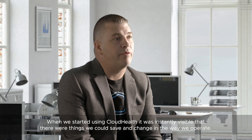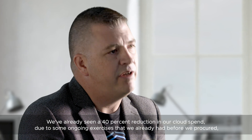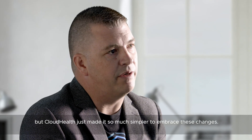When we started using CloudHealth it was instantly visible that there are things we could save and change in the way we operate. We've seen already a 40% reduction in our cloud spend, due to some ongoing exercises we'd already had before we procured it, but CloudHealth just made it so much simpler to embrace these changes.